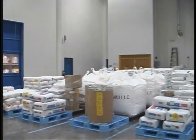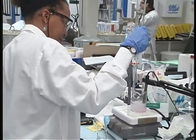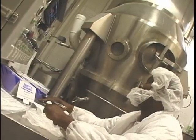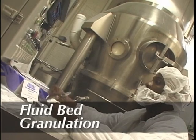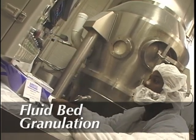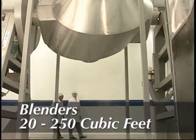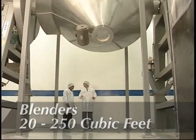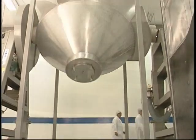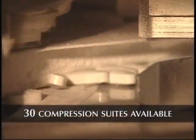Production starts with raw materials successfully tested upon receipt prior to any weighing, mixing, or blending. Our Fort Mill facility was designed to accelerate the production process with dedicated suites for fluid bed granulation and blenders ranging from 20 to 250 cubic feet capacity. Blended product moves directly into compression suites. Fort Mill has 30 compression suites available with tremendous capacity for your brand now.